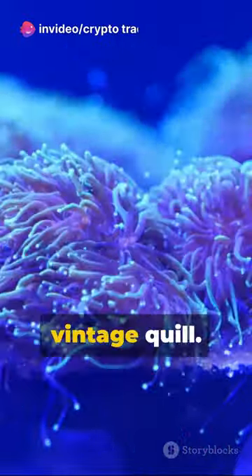Next, we have the sea pen — not for writing underwater love letters, but a soft coral with a plume-like structure that resembles a vintage quill.